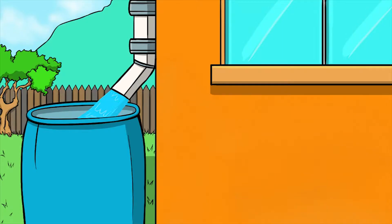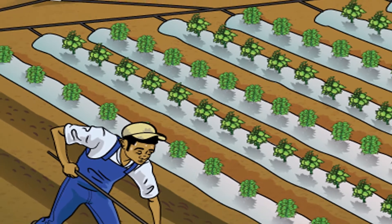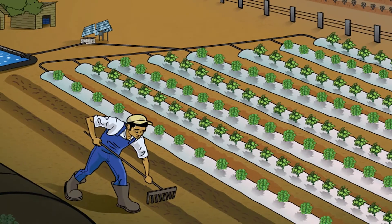Catch rainwater in drums for use in your garden or household. Install drip irrigation to conserve precious water on your family farm during periods of drought.